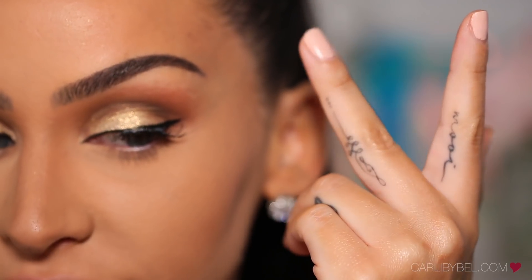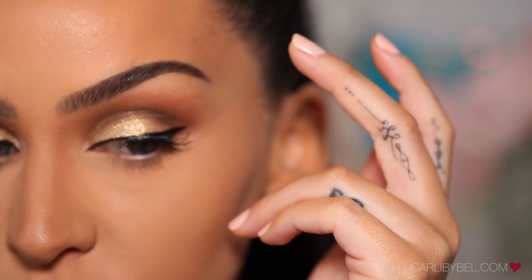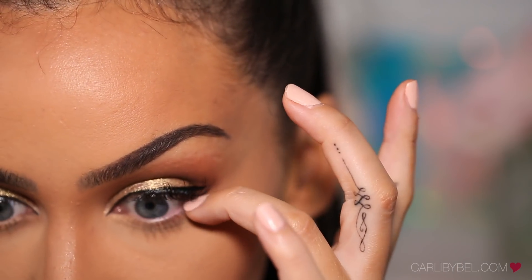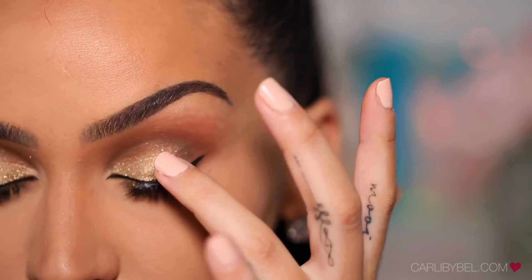And this is my new tattoo. I have to go get it fixed because it's so thin and fine that it started to fade, which happens with finger tattoos — but I wanted it super, super thin. This happened to my other tattoo as well.